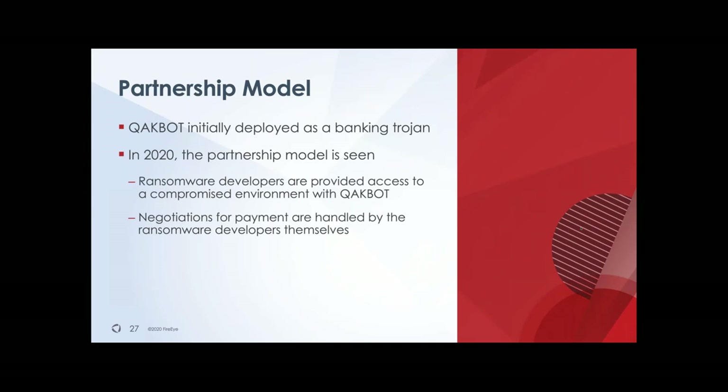QakBot — maybe you recall this malware. It started initially as a kind of banking trojan but has evolved during 2020. A banking trojan typically goes after individual systems where, at a certain moment, they try to obtain your banking logon details. QakBot has also opened up for the operators behind it, and they've started working together with another group.